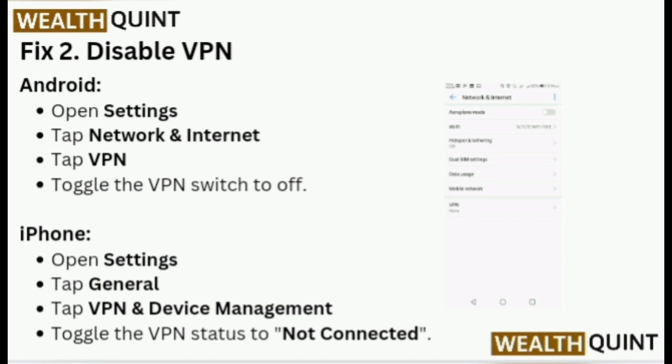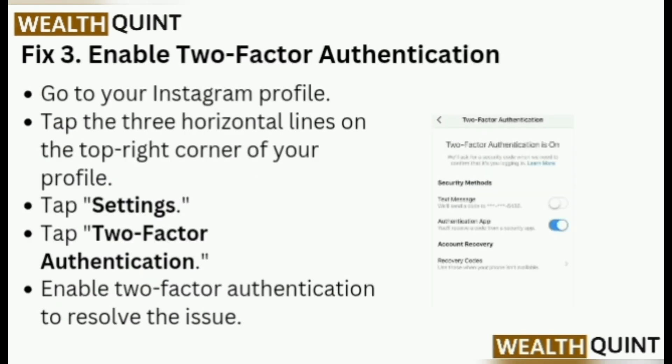On iPhone, open Settings, tap General, tap VPN and Device Management, and toggle the VPN status to Not Connected.